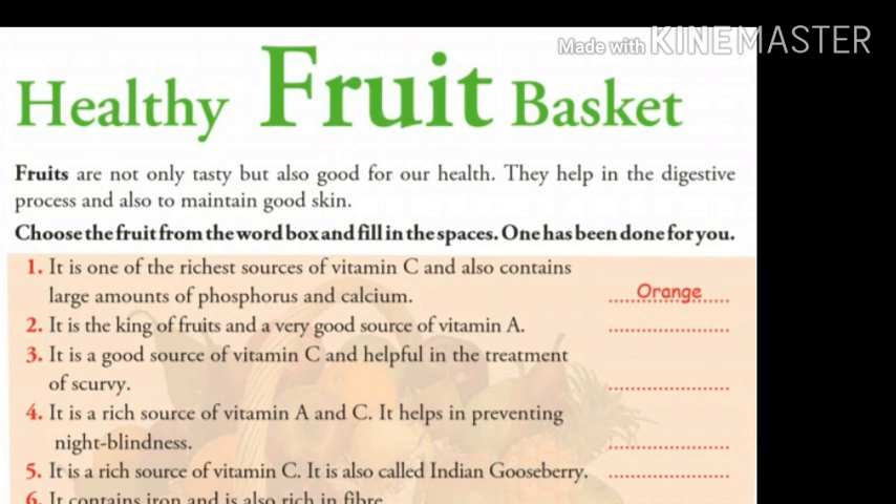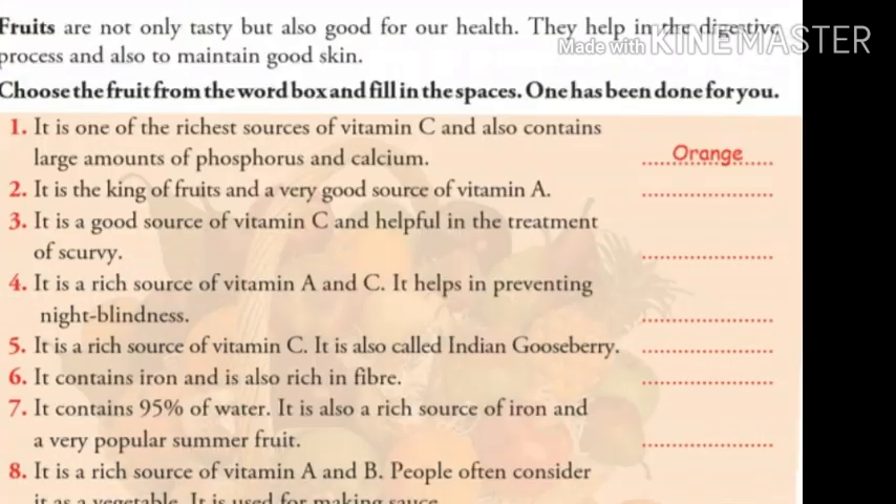Number one: it is one of the richest sources of vitamin C and also contains large amounts of phosphorus and calcium. The answer is orange, which is already given. So let's move on to the second number.